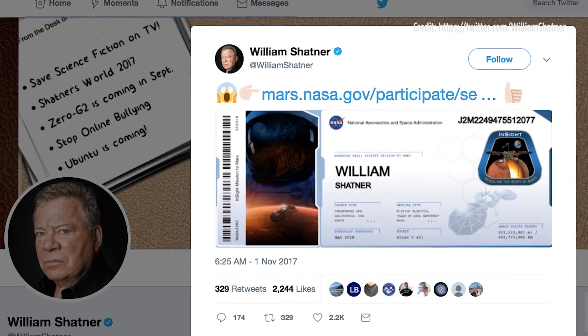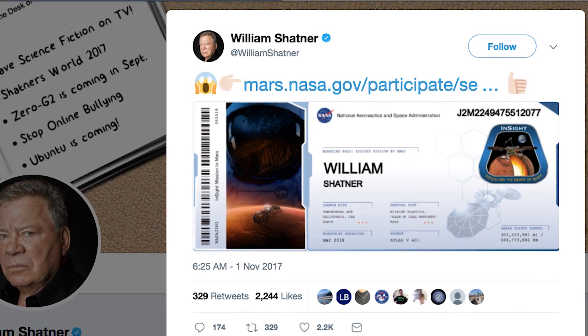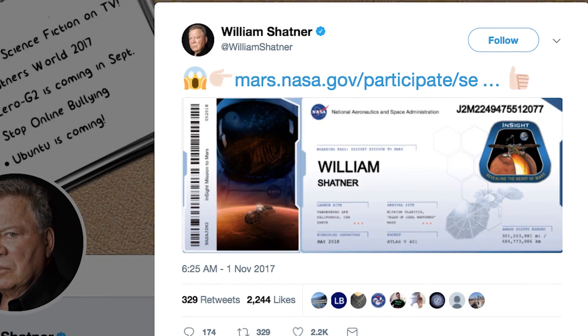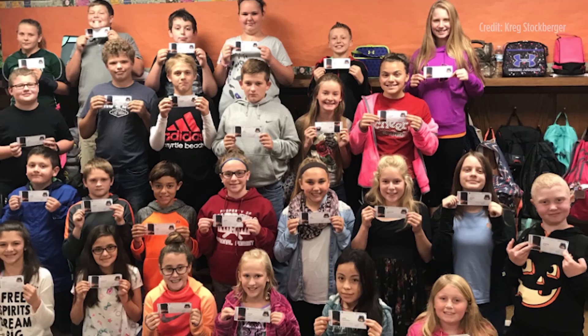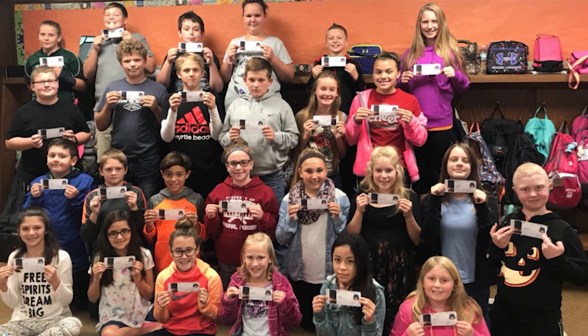Fifth and finally, Captain Kirk is riding on InSight. William Shatner, the actor behind the iconic role of Captain Kirk from Star Trek, has put his name on NASA's InSight. That would be special on its own, but there are 2.4 million names riding on the InSight probe to Mars. In fact, my name is on there, and so is my daughter's. So we're all crewmates on the Starship InSight going to Mars along with William Shatner, which is pretty exciting.